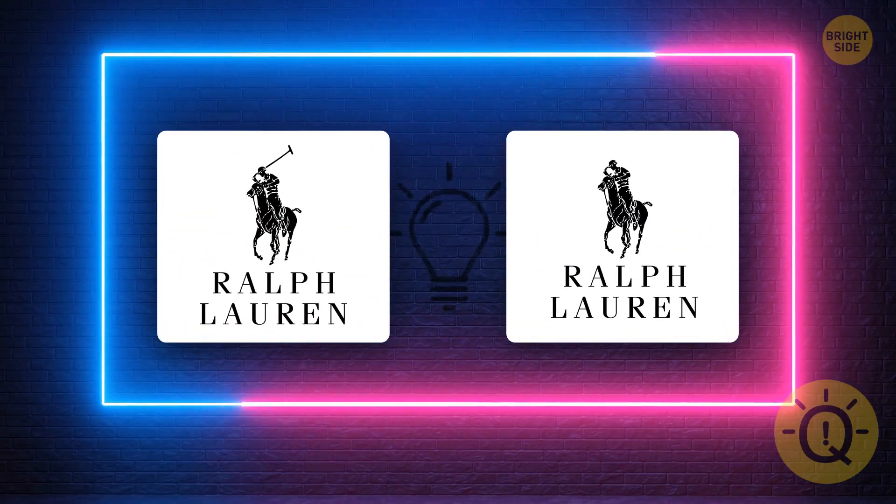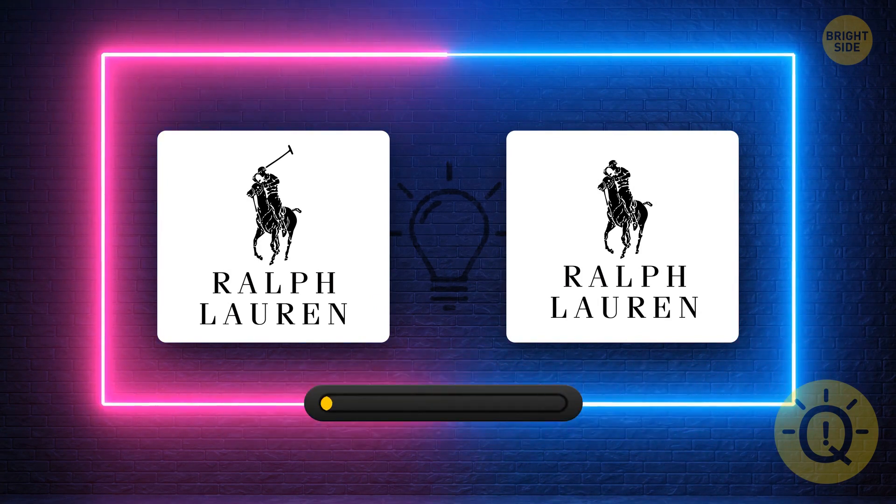Ralph Lauren's logo. What's your guess? It's this one.